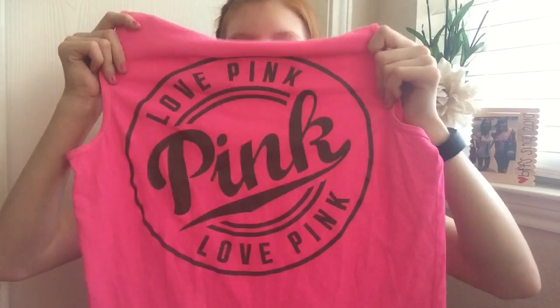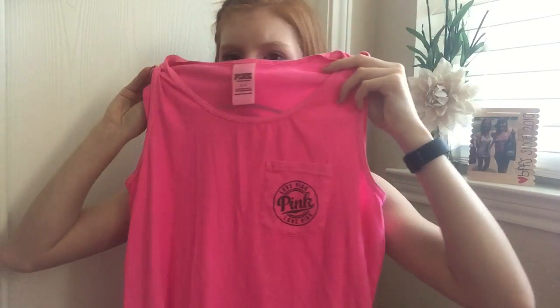The next store, which is probably the store everyone's been waiting for, is VS — Victoria's Secret — my favorite store in the world. I got some clothing articles and underwear, but I'm not going to show the underwear on camera. So I got this tech top, which is so cute. It's pink — it looks green on camera but it's pink. It says something on the front and the same thing on the pocket on the back. I got this for spring break because I love wearing tank tops on spring break.